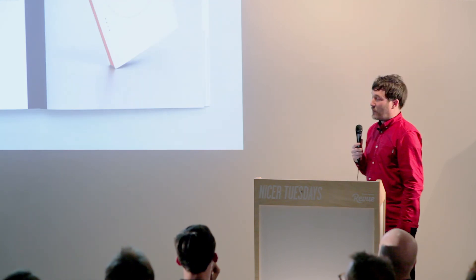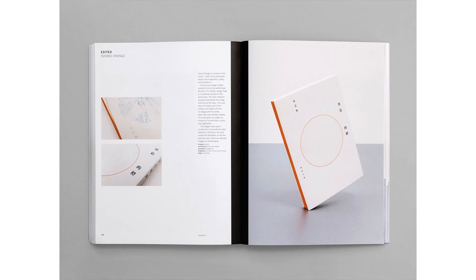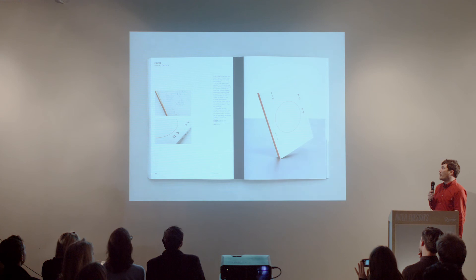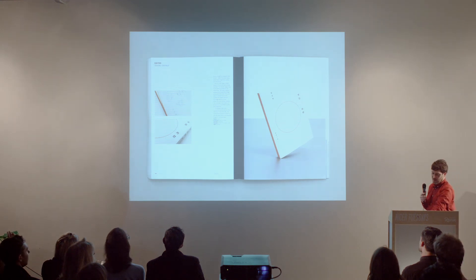I also wanted to talk about some of my favorite items within the book. I really love this by a studio in Hong Kong called Edited — it's called Ashoku Orange. The reason I really like it is because they've just used a hairline outline of an orange circle instead of a full circle. You can't really see it in the slide, but it's actually filled with varnish as well. I love the way the type is just really lightly composed around the outside, and there's just that one flash of orange on the outer edge of the book. I think it's a really beautifully composed piece of work.